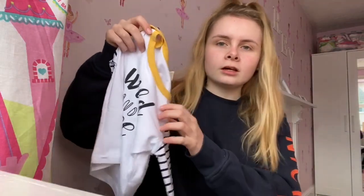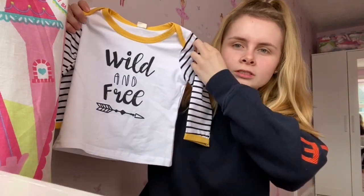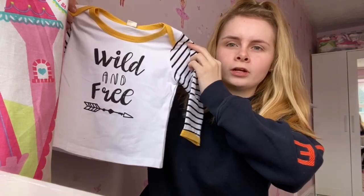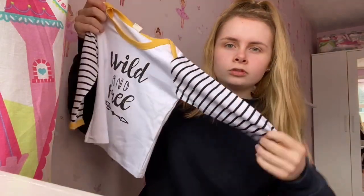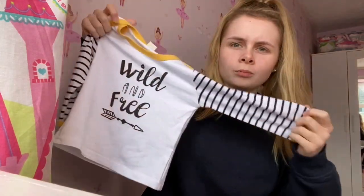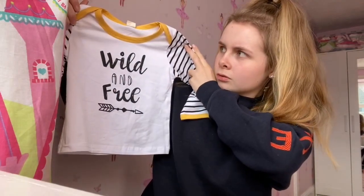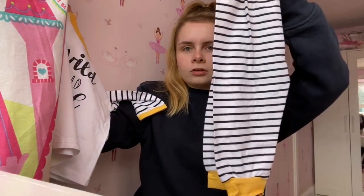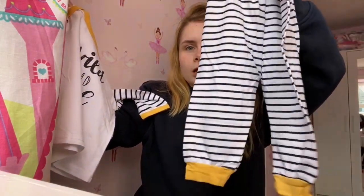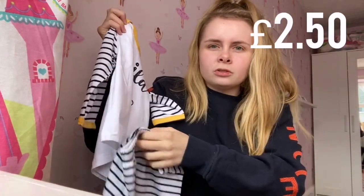The other thing I got from PatPat is more of a unisex thing — it says 'Wild and Free' with a cute arrow on it. I thought these would be cute just for pajamas. They come with these stripy trousers with little yellow bits at the bottom, and it only cost me two pounds fifty, so I was like, why not?